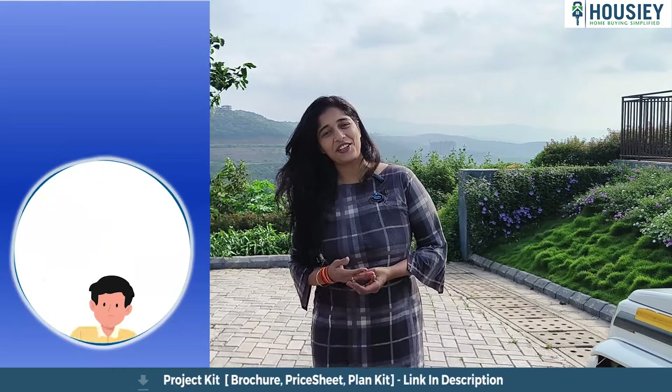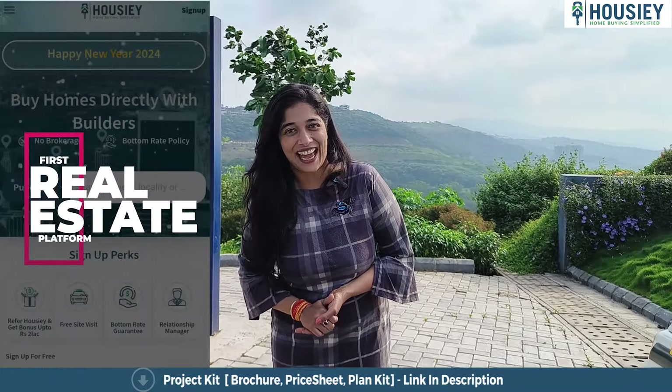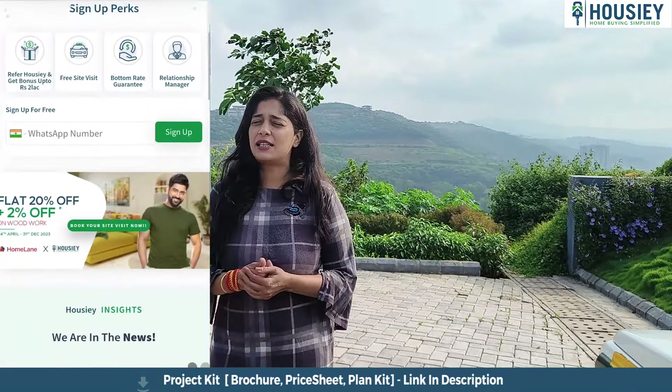Hello and welcome to Howzee, your favorite online platform where you get properties at bottom price guarantee. How is this? Well, simple.